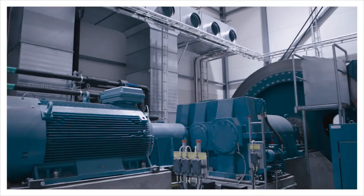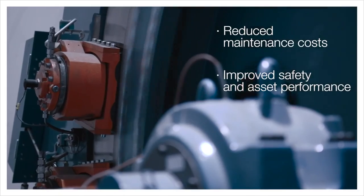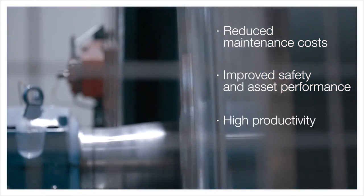The results of HPFP are reduced maintenance costs, improved safety and asset performance, and high productivity.